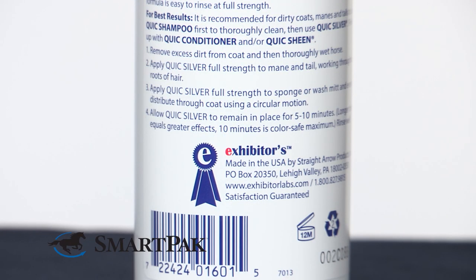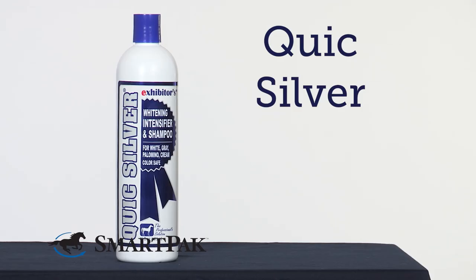I found that this size bottle works really well for having one horse who I bathe frequently. I'm Kelsey, and I always use Quicksilver Shampoo to get my gray horse looking her best.